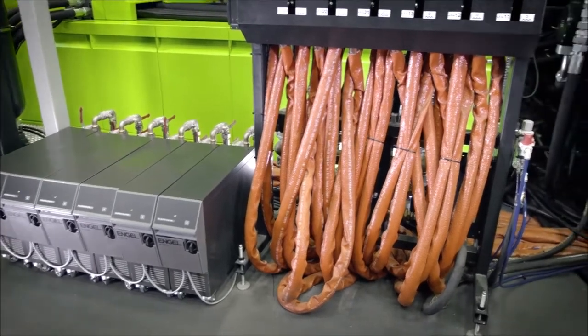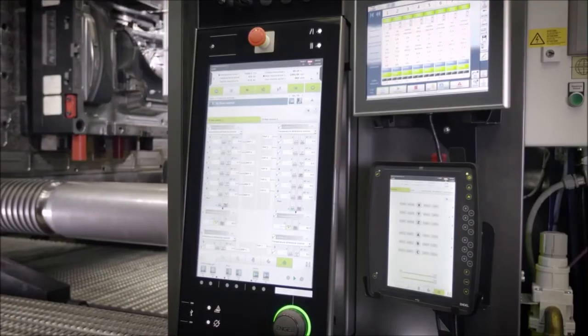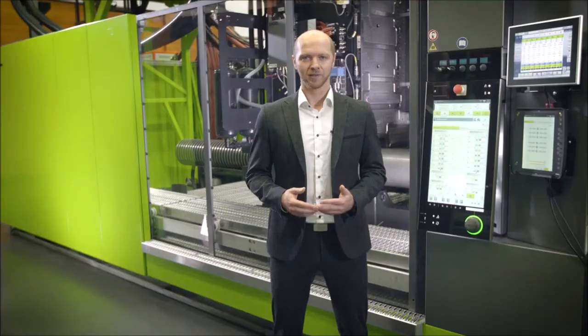In order to further accelerate process optimization, the integrated temperature control solution IQ Flow Control was then used on our CC300. IQ Flow Control finds the optimum flow rates of the E-FlowMOS and the required pump capacities of the E-TEMS on the basis of the temperature difference of the individual circuits. With its automatic control, the program ensures that the temperature control and thus the component quality remains stable even in later operation.